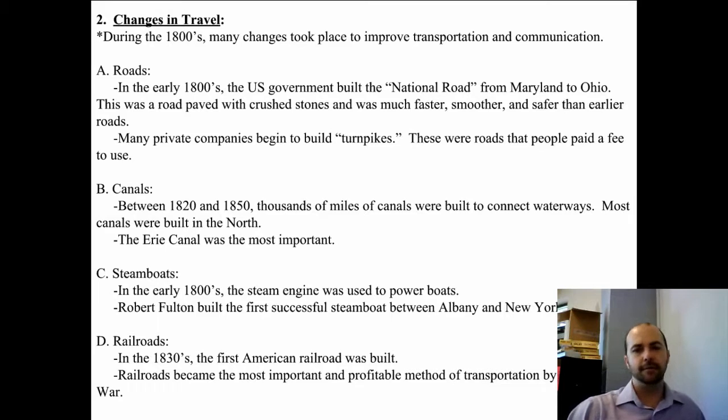The first successful steamboat ran between Albany and New York City — in the North. And when it comes to railroads, 70% of all railroads were found in the North. Rail travel made shipping cheaper and faster, and you can ship more than just goods — you can ship people, soldiers, and soldiers' equipment. So we're building a case for the North to have a lot of advantages in the coming Civil War.